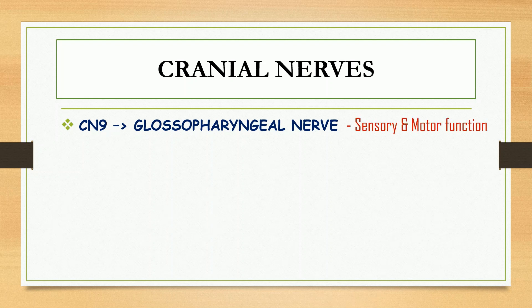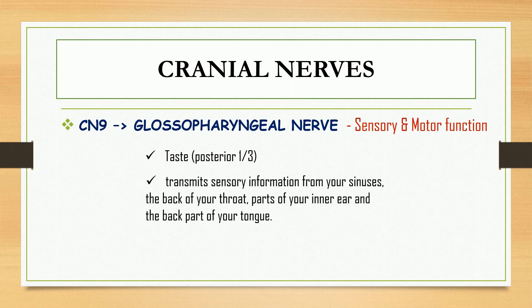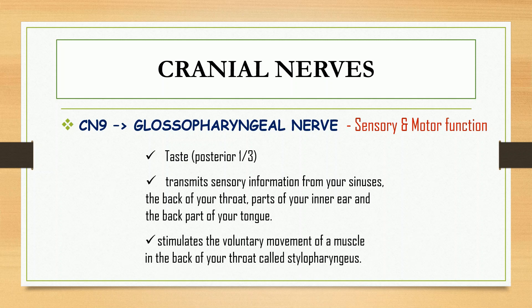For cranial nerve number nine, this is the glossopharyngeal nerve. It has both sensory and motor functions, including taste and sensation of the posterior one-third of the tongue. It transmits sensory information from your sinuses, the back of your throat, parts of your inner ear, and the back part of your tongue. It also stimulates the voluntary movement of a muscle in the back of your throat called the stylopharyngeus.